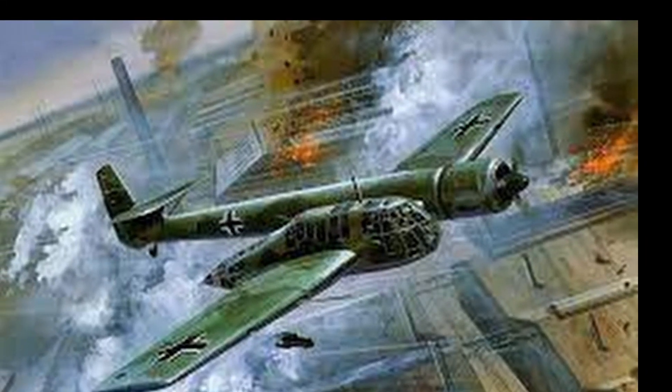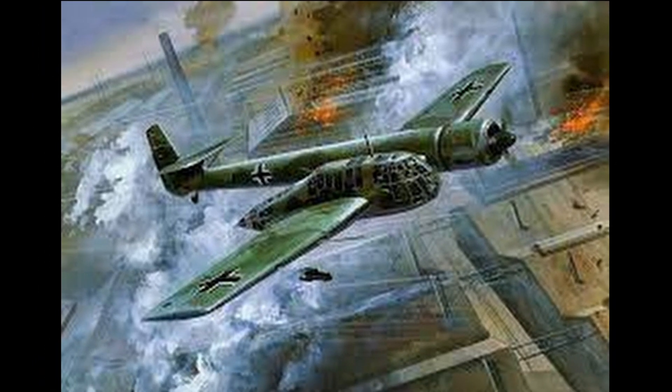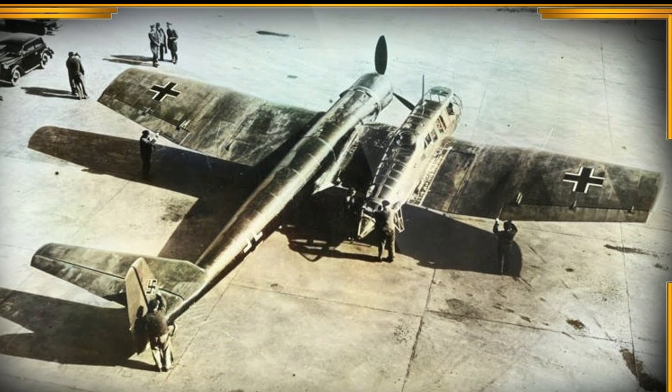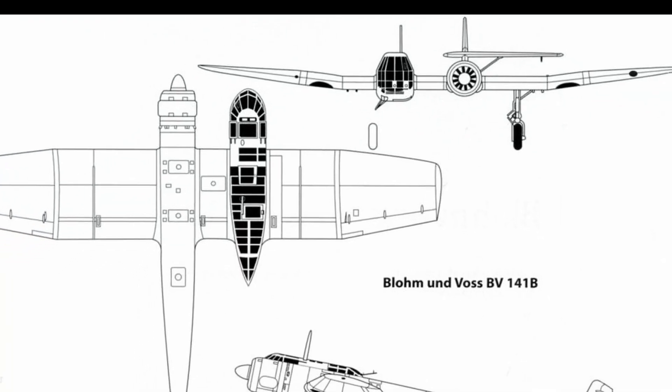During the Second World War, German engineers developed a lot of strange things, including frankly wonderful aircraft. Shortly before the start of the war in Germany, such a curved plane was designed with a very strange layout. Let's see what kind of aircraft it is and why it was needed.